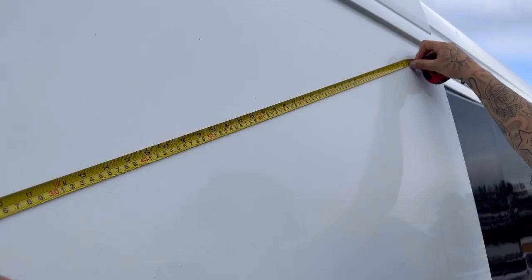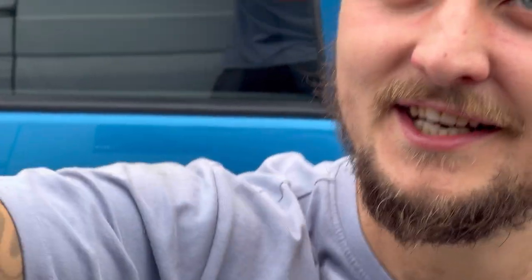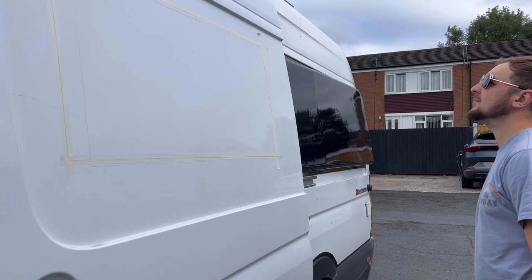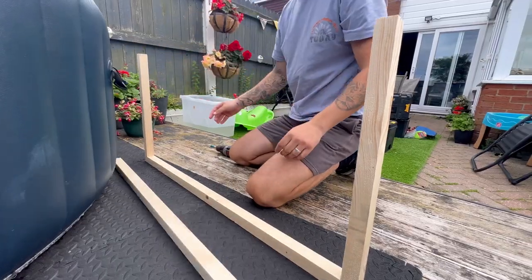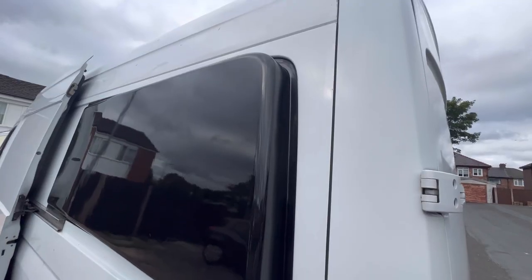This week we're back on the van build and we have a really exciting new addition to show you all. If you've been here a while, you'll know that we don't have any windows in the van and we're starting to get really bad cabin fever. We did used to have two sliding vent windows at the back of the van, but we decided to swap them out for our side pods to make our bed bigger.